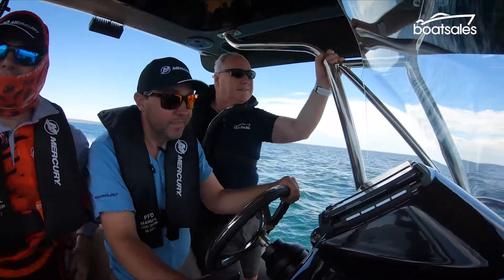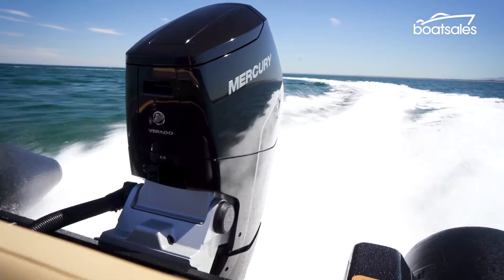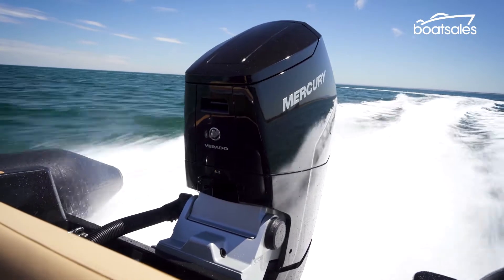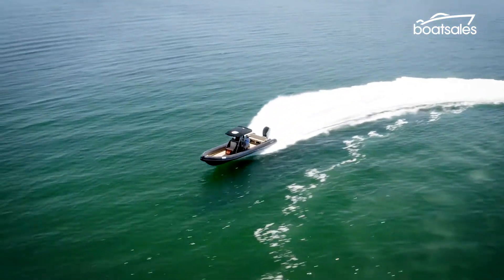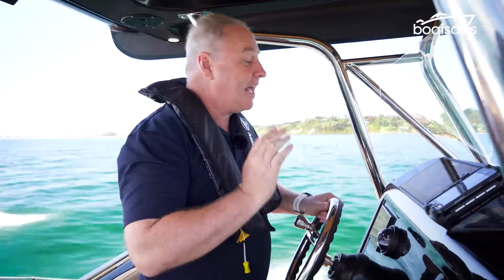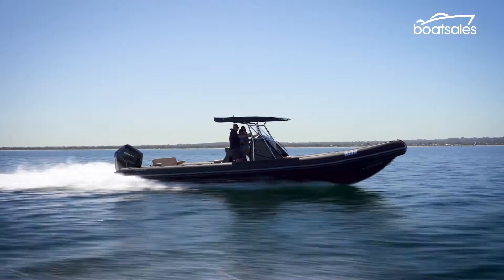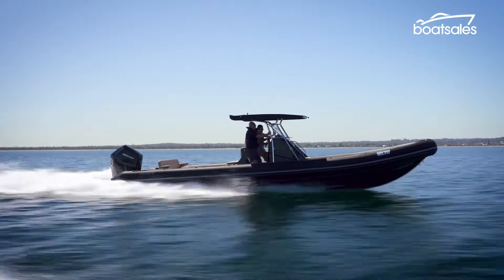Roll on the throttle and this engine will easily push this lightweight RIB along. While it's fun to see how fast you can push this V12, it's also about efficiency at cruising speeds. Mercury claims a single 600 horsepower engine can deliver up to 20% in fuel savings, and from here that looks about right. We're sitting on 3400 RPM, doing 50 kilometres an hour over the water and burning about 54 litres an hour, which is quite economical. The electronic systems in that engine are actually tuning the boat as we go to keep it in its most economical mode.